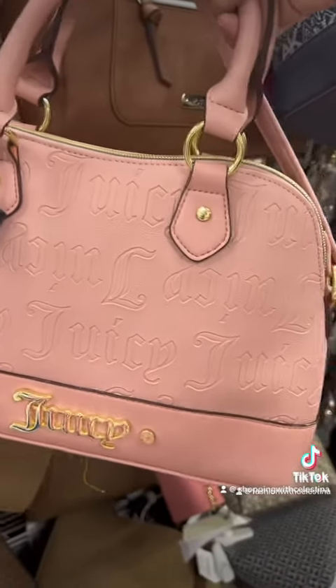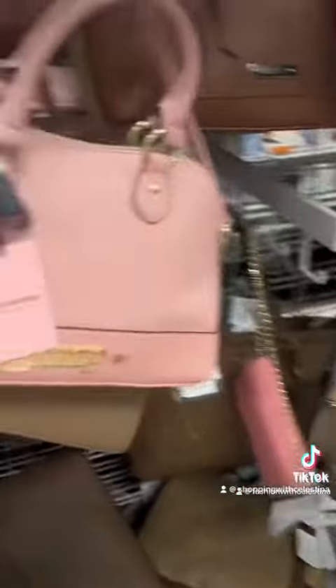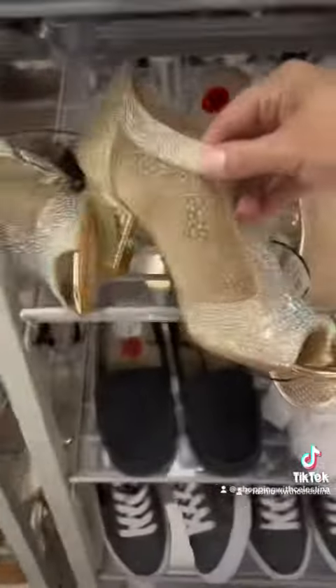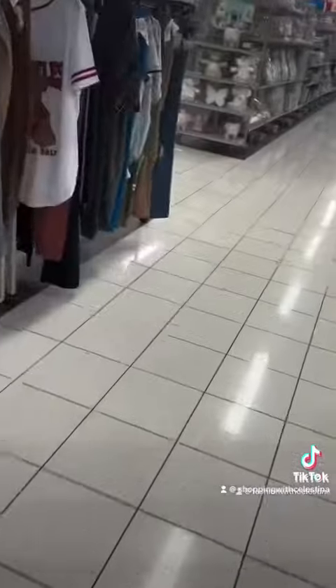It is kind of messy in here today. Here's a Juicy bag — I haven't seen this one in a while. It's cute but I don't really like the shape, and I have two that are kind of similar. I'm not really seeing anything and I still cannot remember what I came in here for.